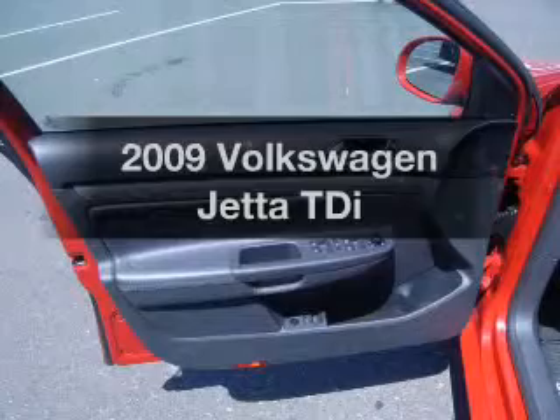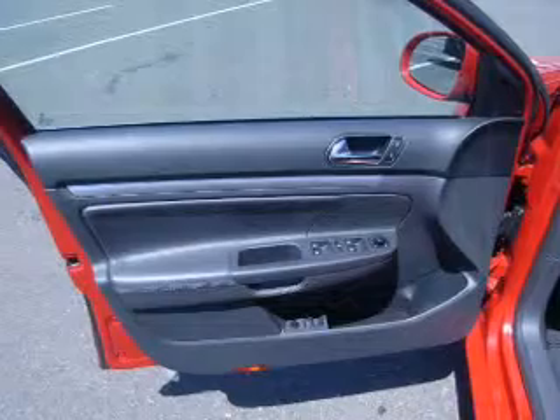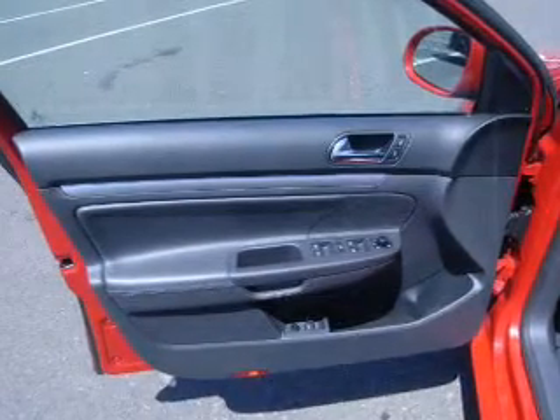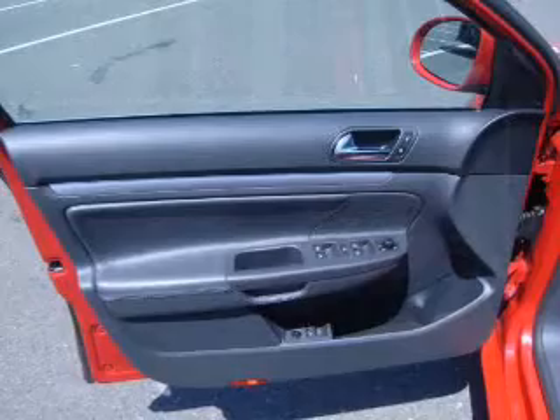Imagine yourself in this 2009 Volkswagen Jetta. Find everything you wanted to ride under one roof with this vehicle, with an efficient four-cylinder engine that gives you more control with its manual transmission. Premium wheels give a more luxurious look. The anti-lock braking system will help deliver you safely to your destination.